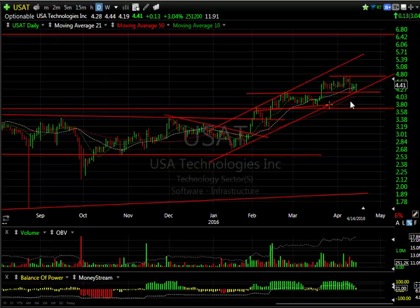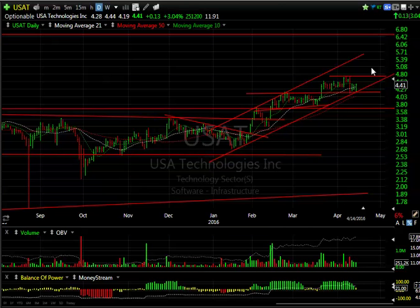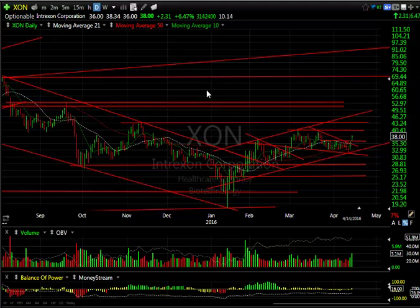USAT — this little stock is acting well, consolidating nicely and holding the trend line, moving average, and lateral price support. Once it takes out the 4.60–4.62 zone, I'm looking for the 6 to 6.50 area. There are almost 12 days to cover on that one.